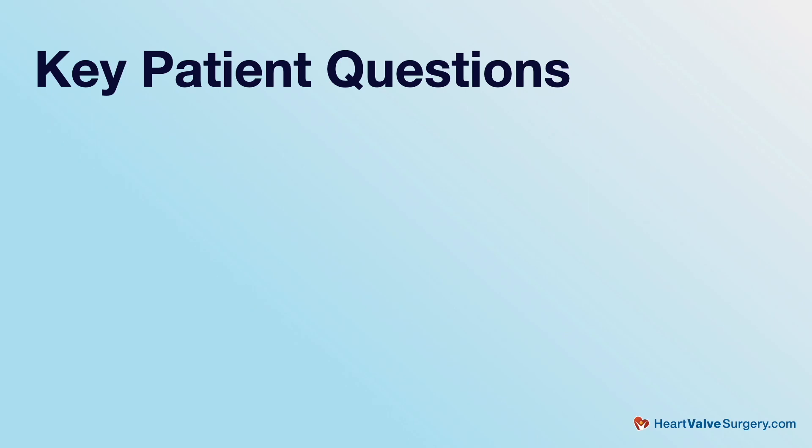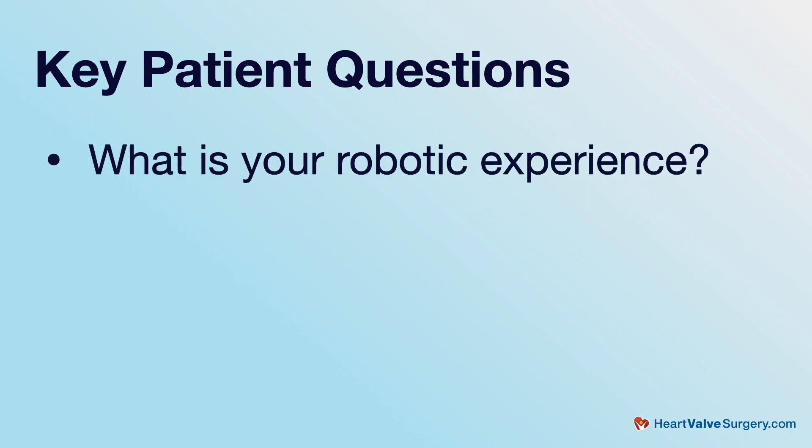When a patient comes to us for mitral valve surgery and potentially robotic mitral valve surgery, I think there are a few questions that the patient should ask the surgeon. First and foremost, what has been your experience — your institution's, your surgeon's experience with the robot? This is an important question because there is a substantial learning curve to using the robot. We are fortunate that we're thousands of cases into our learning curve, and we've developed expertise such that now a robotic mitral valve operation is routine.